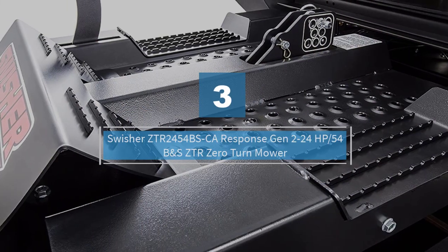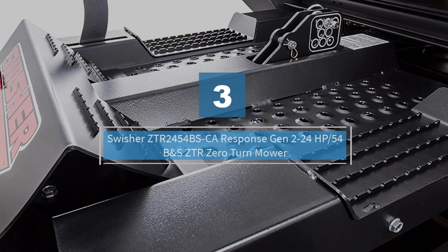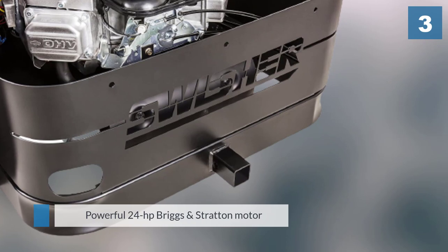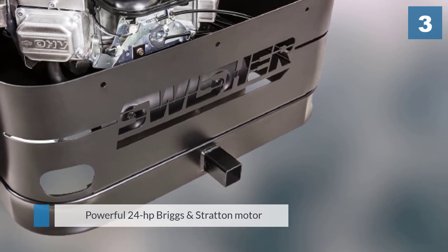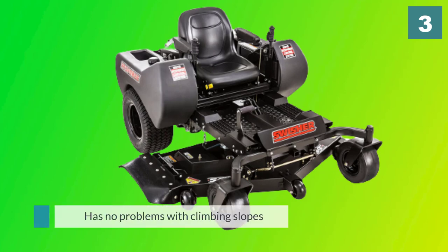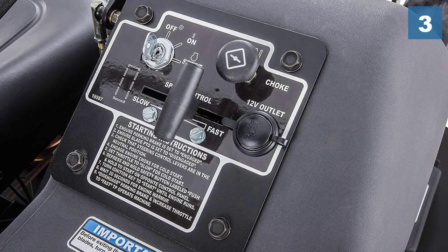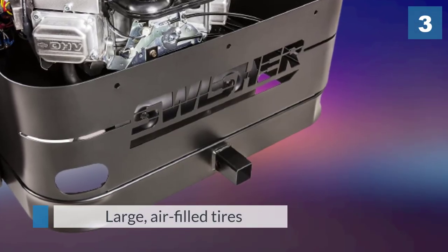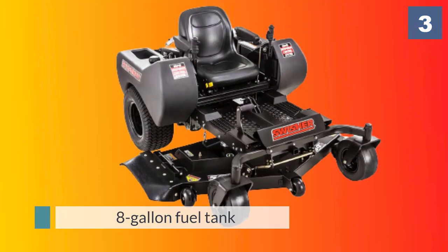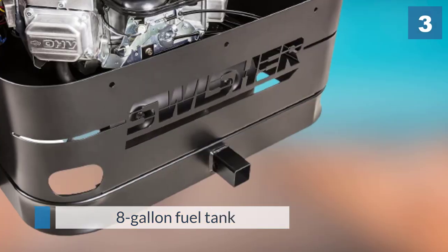Number three: Swisher ZTR 2454BS, 24 HP Briggs and Stratton zero-turn mower. The Swisher ZTR 2454BS features a powerful 24 horsepower Briggs and Stratton motor that offers peak performance when you need it. This machine has no problems climbing slopes or moving along wet grass. The large air-filled tires at the rear give you plenty of traction in demanding conditions. You get an 8-gallon fuel tank allowing for a long run time between fills, and the foot lift allows for smooth movement of the cutting deck and quick maintenance after mowing.